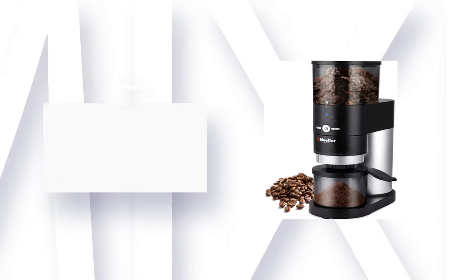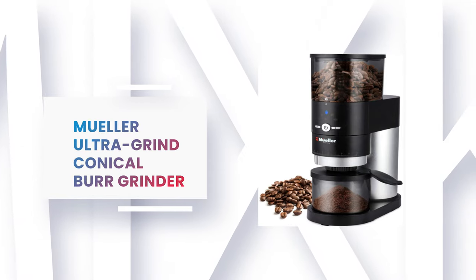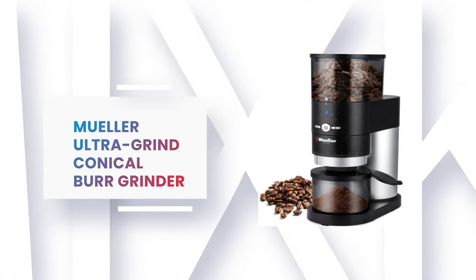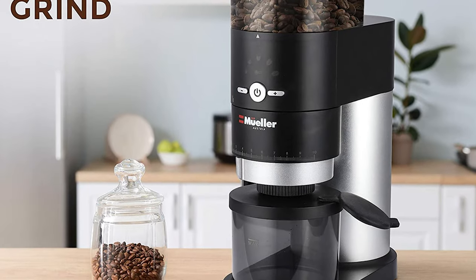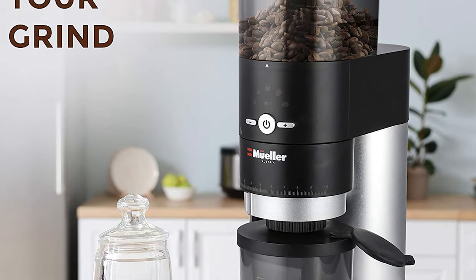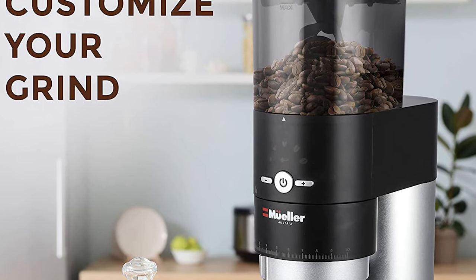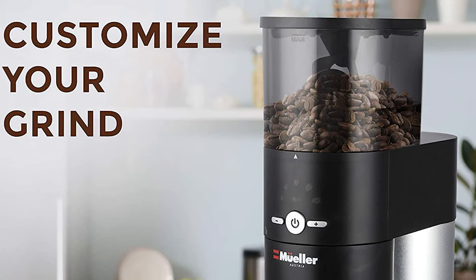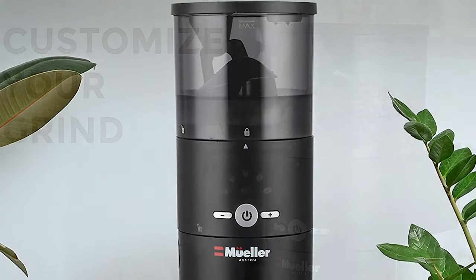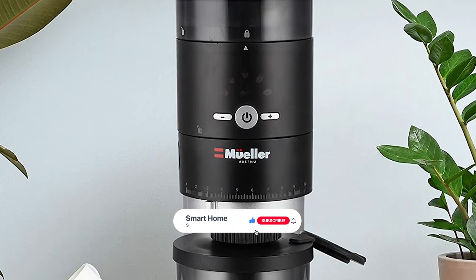Number 3: Muller Ultra Grind Conical Burr Grinder. If you are looking for the best burr grinder, then look at the Muller Ultra Grind Conical Burr Grinder — it is one of the best burr grinders on the market. This new burr grinder provides you with the highest quality and newest technology. The Hardened Alloy Steel Conical Burr Coffee Grinder gives you perfect control over grind size and uniform grinding for full coffee flavor.